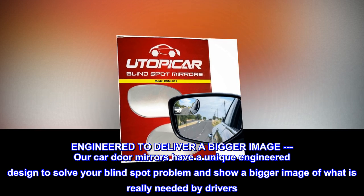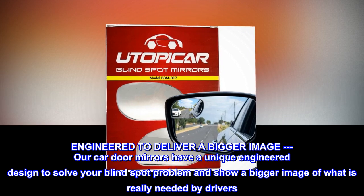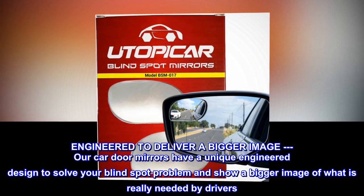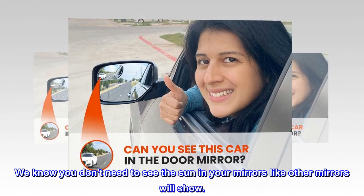Engineered to deliver a bigger image, our car door mirrors have a unique engineered design to solve your blind spot problem and show a bigger image of what is really needed by drivers. We know you don't need to see the sun in your mirrors like other mirrors will show.